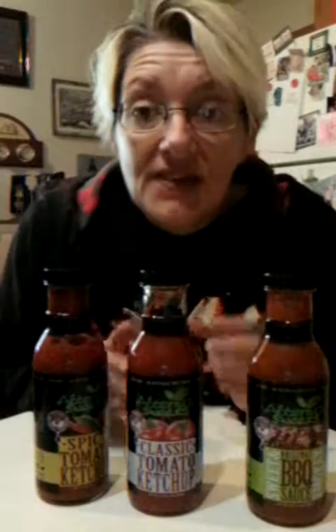Last night I did try out the classic tomato. Stevia gives me a headache and it upsets my stomach, so I wanted to try it out first before I gave my video. And it didn't — it didn't whatsoever.